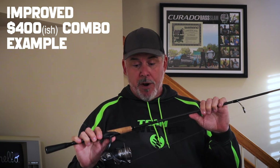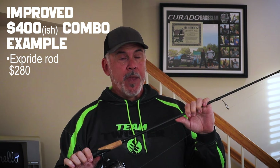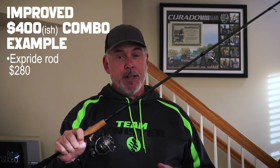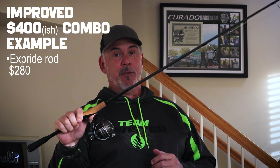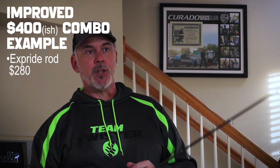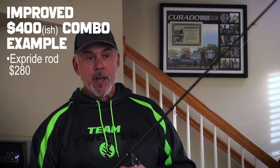That leads me to this combo in my hand right here. This is an X-Pride rod — a step up, a $280 spinning rod. X-Pride rods are used by a lot of top-level tournament pros. Outside of the crazy high-end stuff, this is a very high-end rod. It's incredibly sensitive, very light, amazingly well built, and it's just going to do the work for you — which is exactly what you want a rod to do.